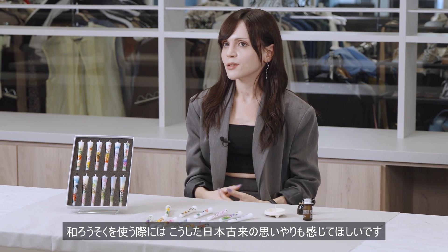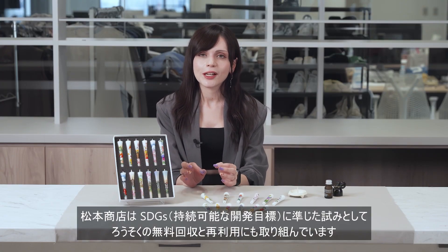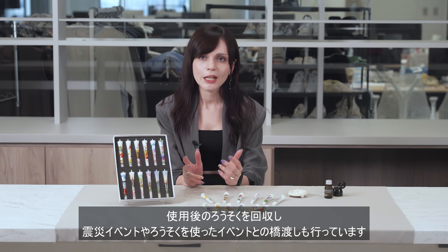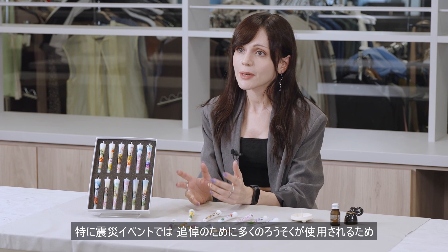Matsumoto Shoten is also involved in the free collection and reuse of candles as an attempt to comply with the SDGs. They collect used candles and bridge the gap between earthquake disaster events and events that use candles — especially at earthquake disaster memorial services where many candles are used.